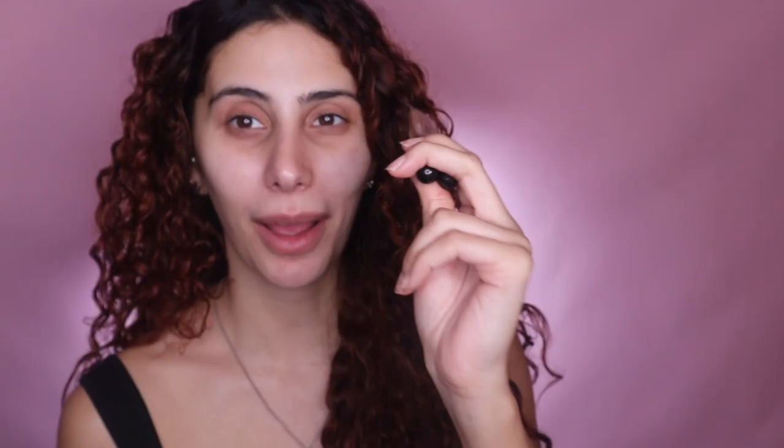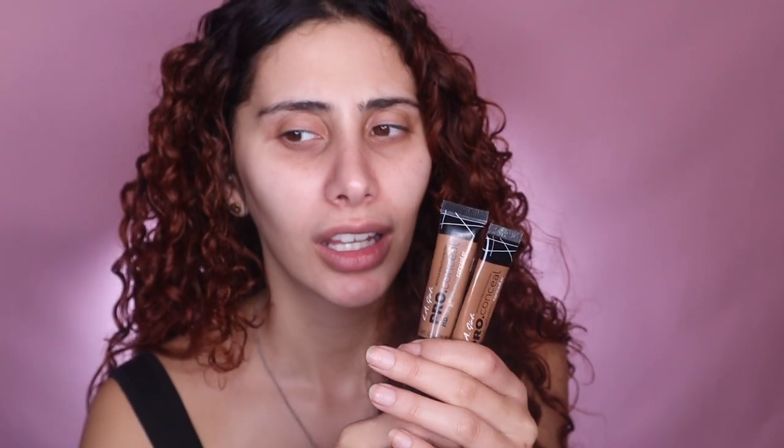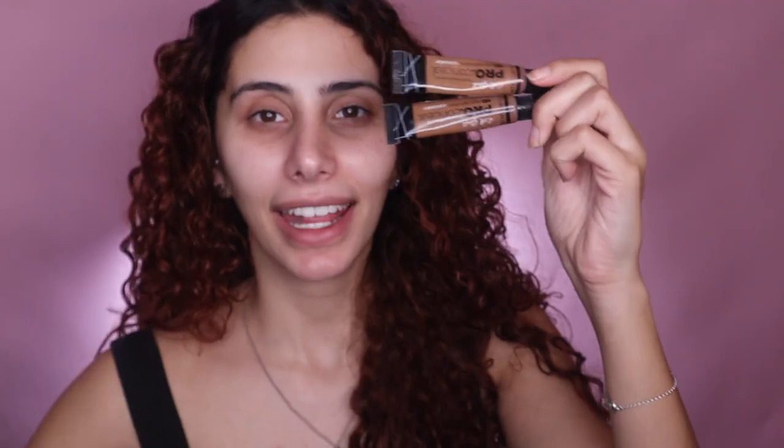These are amazing — they're cruelty free. I don't know if they're vegan but they do wonders. When I first purchased these from America, if you're from the United States or Canada, I'm about 80% sure these are around five or six dollars — they're below ten dollars.